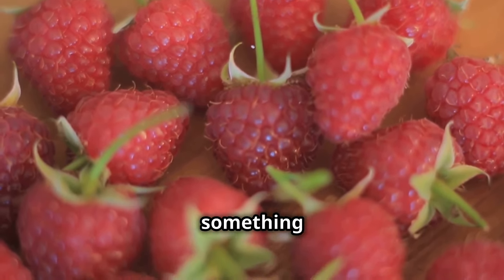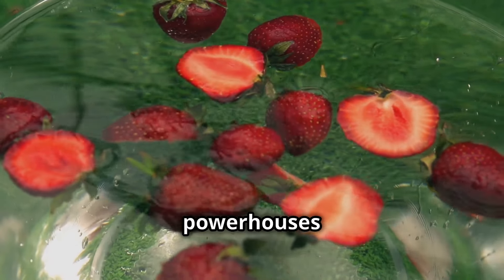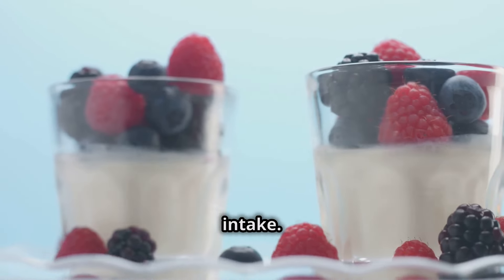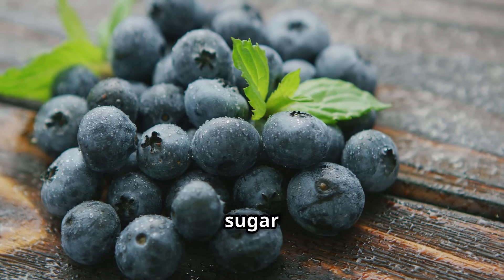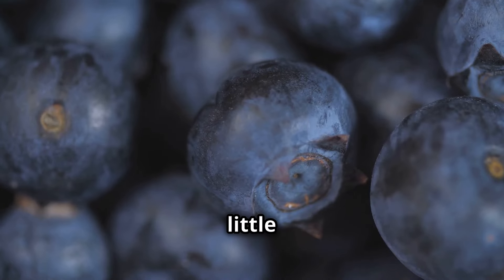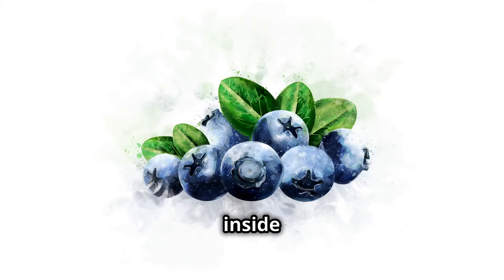Now let's talk about something sweet, something vibrant, something that'll make your taste buds sing. We're diving into the world of berries, those tiny but mighty powerhouses of flavor and nutrition. Berries are naturally sweet, making them a perfect guilt-free treat for anyone watching their sugar intake. But don't let their sweetness fool you — they're packed with fiber, which helps regulate blood sugar levels. It's like having your cake and eating it too, without the sugar crash. Berries are loaded with antioxidants, those little warriors that fight off harmful free radicals in your body.